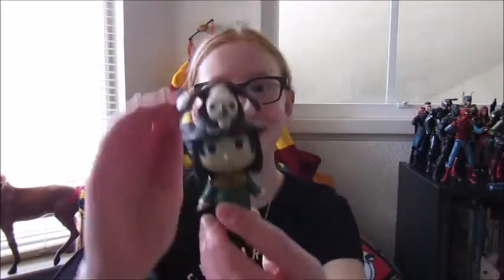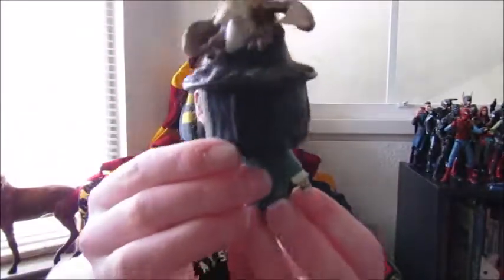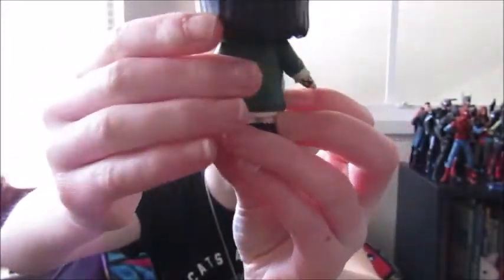This is like the weirdest packaging ever. There is something in there. Here you go — here's what it looks like. This is the vinyl figure. Mine is kind of scuffed up, which is fine — doesn't bother me. But here's what he looks like.